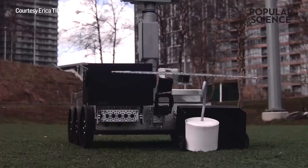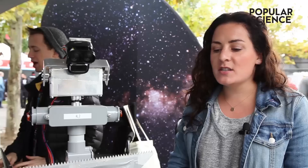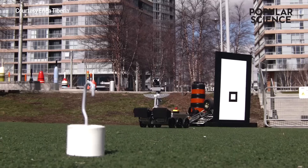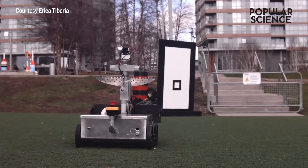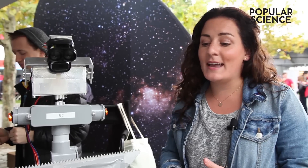The NASA Sample Return Robot Challenge is one of the centennial challenges that NASA holds. The purpose is to create a robot that's able to autonomously travel out, search for, identify and pick up a pre-identified sample and bring it back to its starting location. Since it's theoretically happening on Mars, it also can't use any Earth-based navigation system.